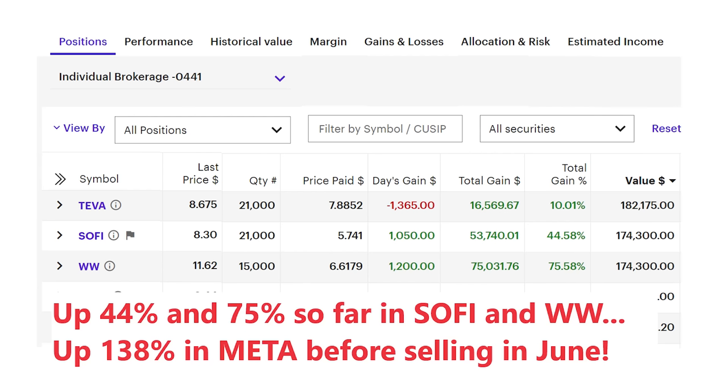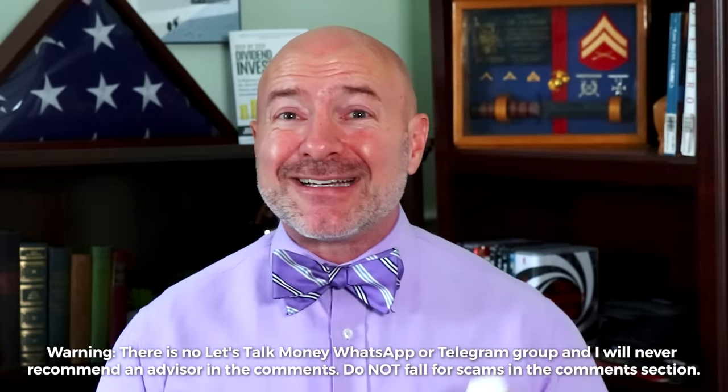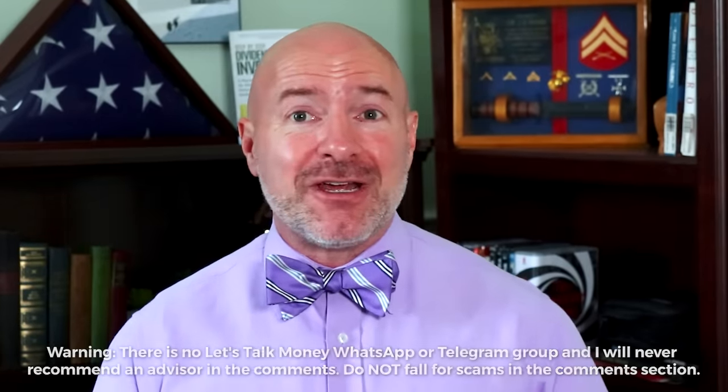Hey Bowtie Nation, Joseph Hoag here with a break from our regularly scheduled programming. I love picking stocks and we've seen some great returns this year on stocks like SoFi, Weight Watchers and Meta, but for a lot of investors out there, the best investing strategy is always going to be a set it and forget it strategy. You do what you do best to make money and let the market do what it does best — make you rich over the long term. So I want to share five index funds you can put in your portfolio and never have to worry about.